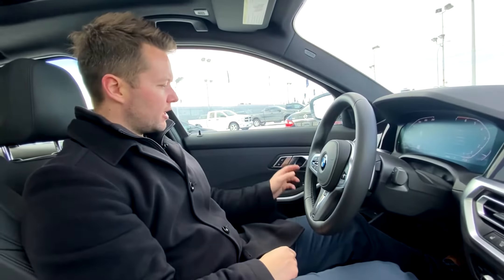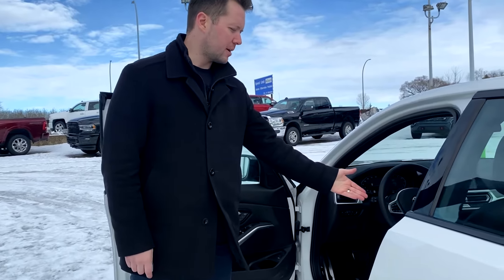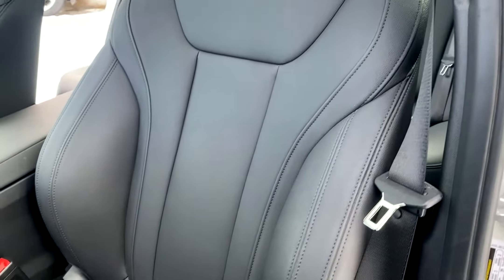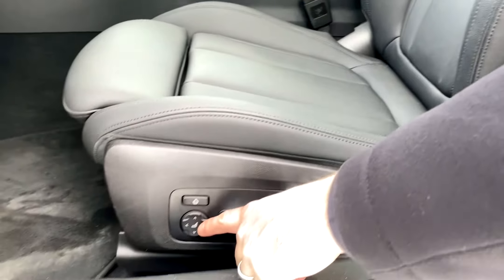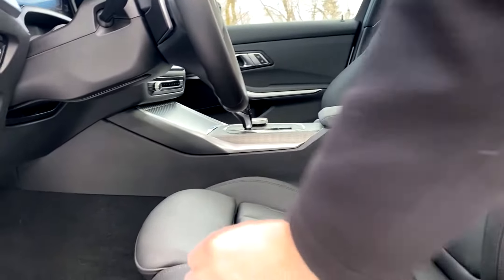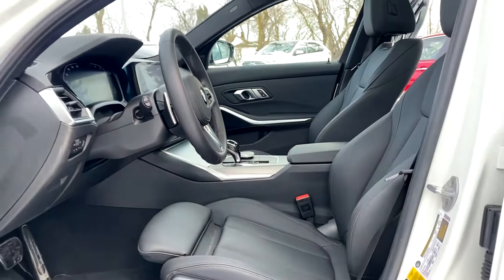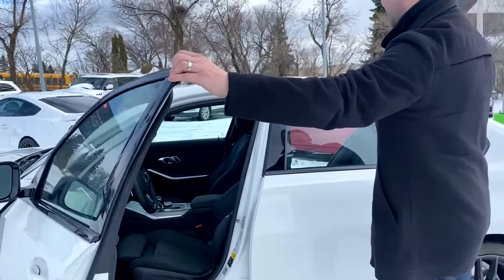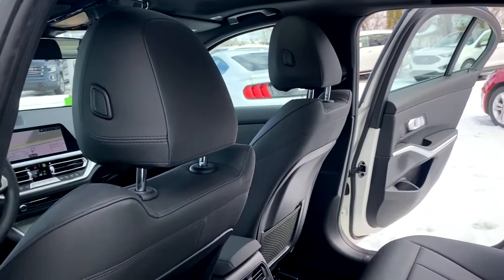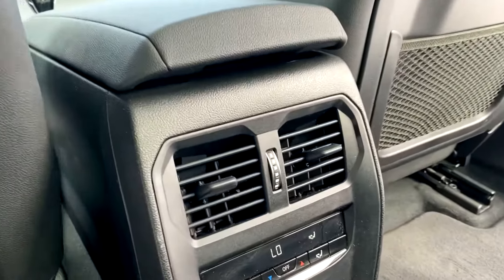We'll move to the back seats now. In the back seat there's lots of room. There are also climate controls for any passengers, along with some charge ports.